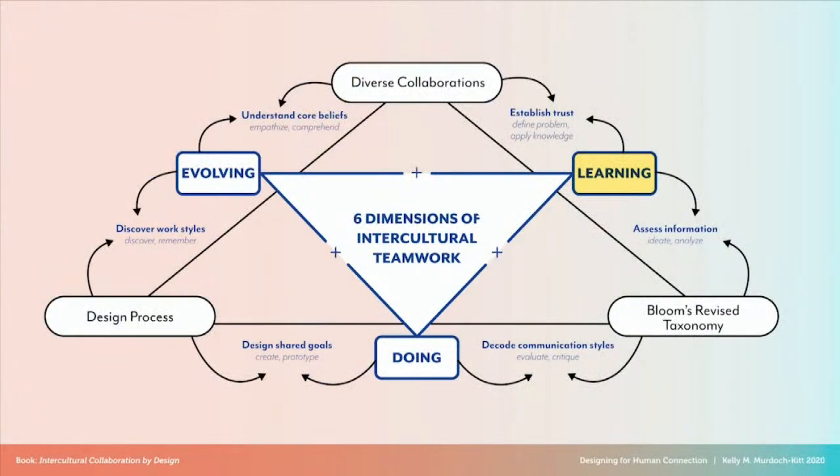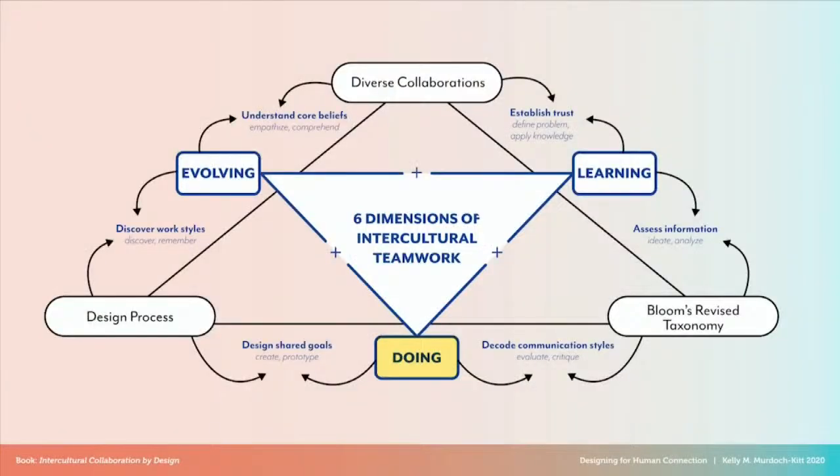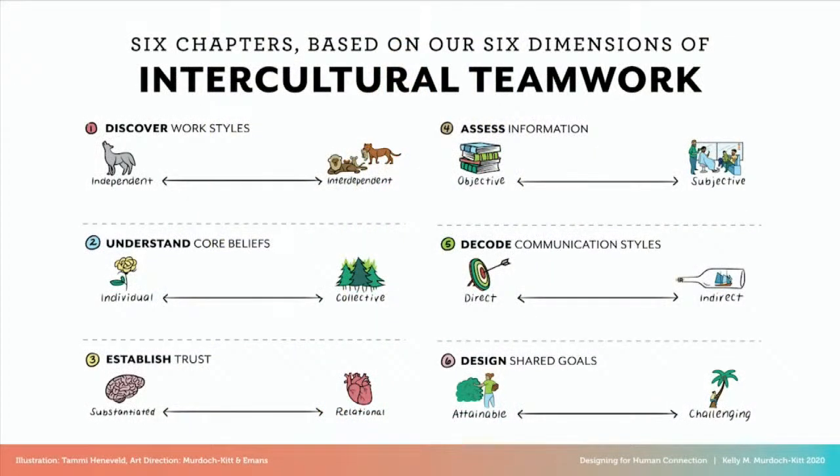We organize these based on parallels within the revised Bloom's taxonomy — a model for classifying learning objectives — as well as parallels within the design process itself. By engaging with intercultural teamwork as both a learning experience and a design problem, participants develop a growth mindset that encourages learning from each other by doing activities together or sharing outcomes. This leads to evolving their ideas not only about how to work together, but also about themselves and each other. Our goal was to develop activities that would encourage human connection, mutual respect, and empower participants to work together equitably.